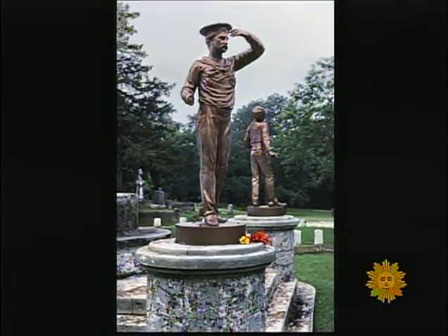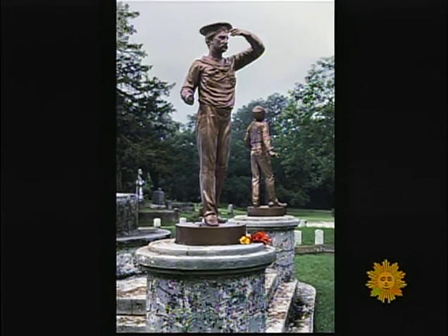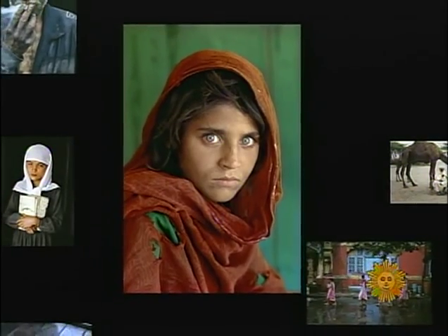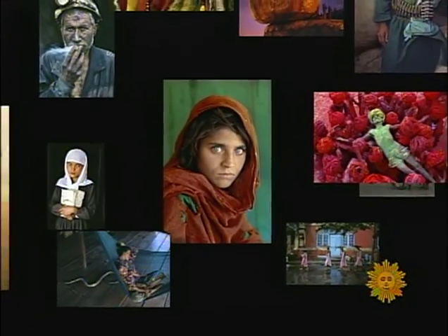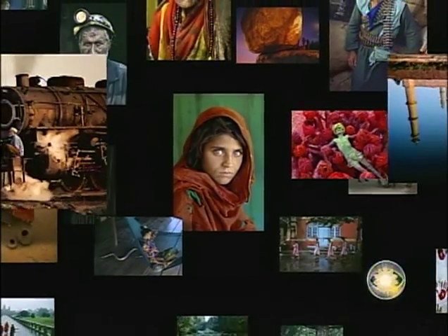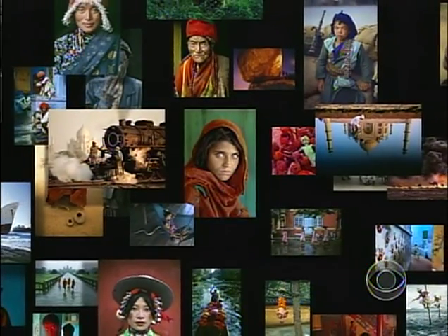He used most of the last roll of Kodachrome ever produced but saved just a couple of frames, which he shot in Parsons before dropping the film off at Duane's. The very last image made with Kodachrome was of a Civil War cemetery in Parsons, Kansas. 'I drove past the cemetery and thought this would be a perfect ending to the roll — a cemetery is a passing of an era.' Progress is defined as advancement or improvement, but in some ways it's hard to see how a world without Kodachrome qualifies as either.